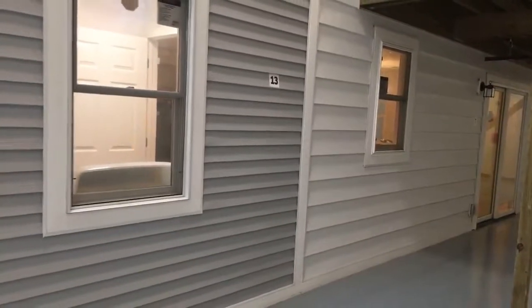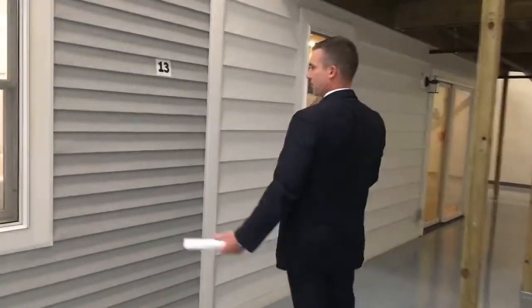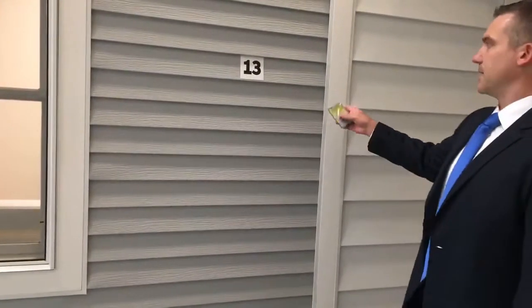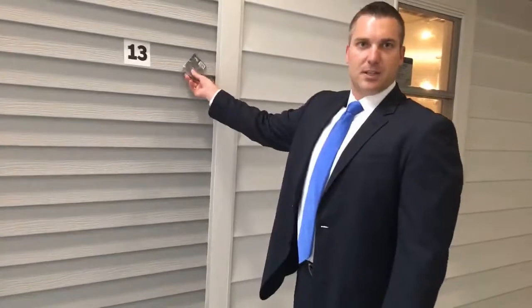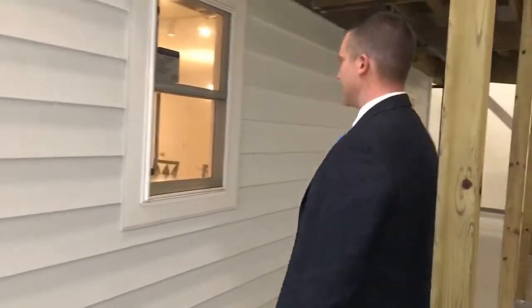There are a couple different types of siding here, and we would refer to these both as steel siding. Something that's kind of unique to steel or metal siding — this is a 4-inch lap product and this is an 8-inch lap product. When it comes to metal or steel, a magnet will actually stick to this versus aluminum where it won't. So this is the kind of thing we're able to teach and train our claim reps in.